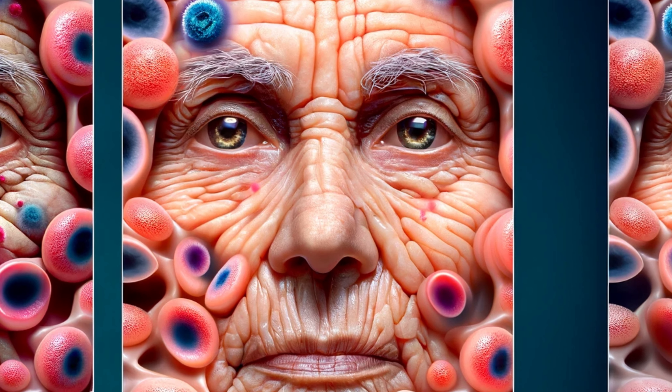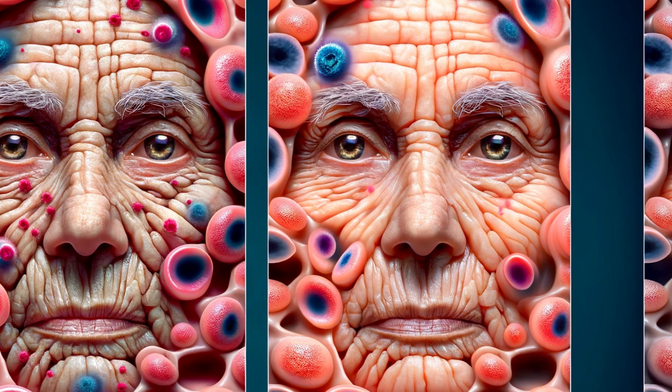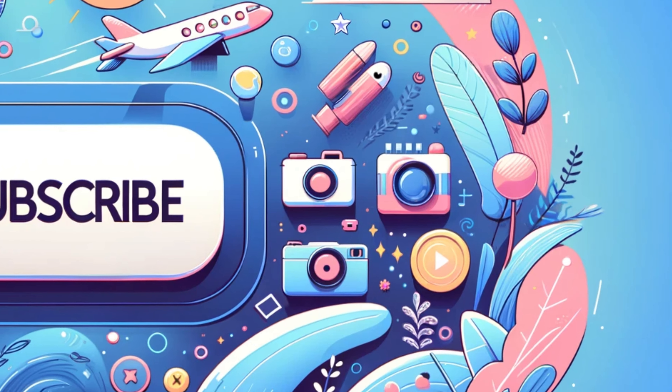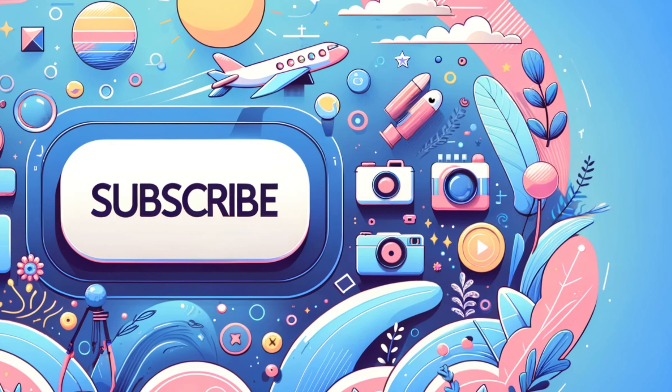And it's not just about what's happening inside. Free radical scavengers also play a role in keeping you looking youthful. Eating antioxidant-rich foods and using skincare products infused with these substances can help your skin repair itself, keeping wrinkles and sun damage at bay.